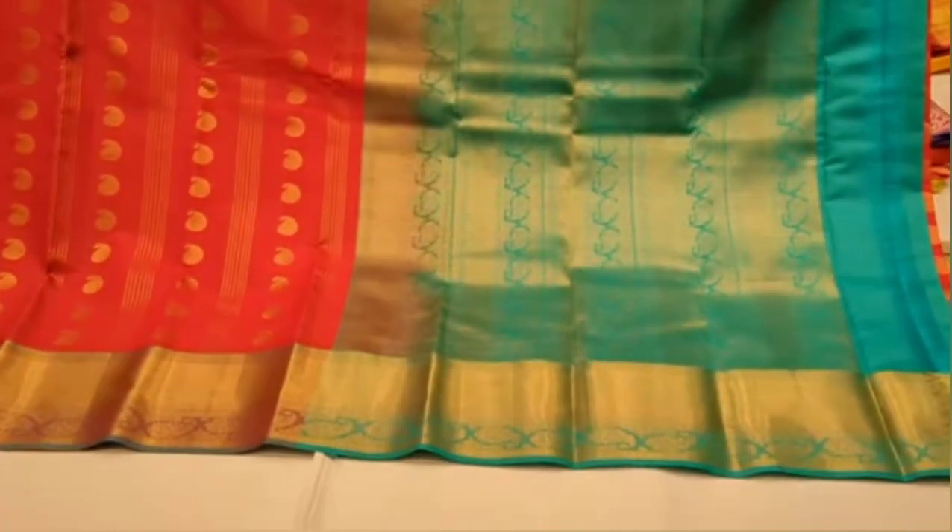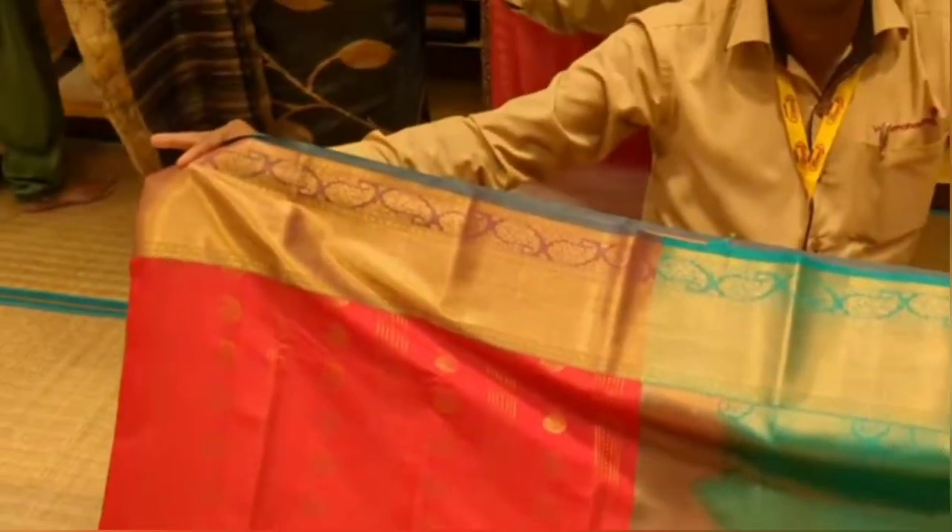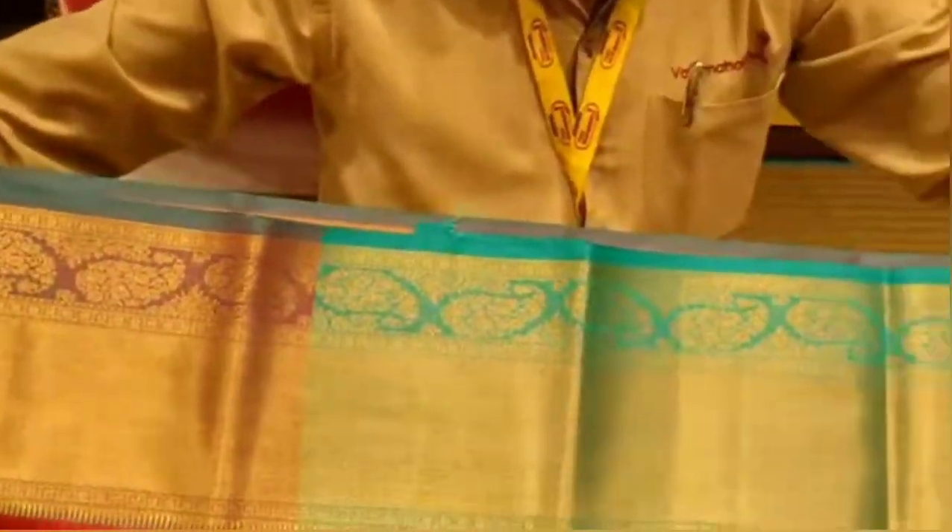This is a super exclusive collection. This is a pure silk saree. The price is Rs 4,600.